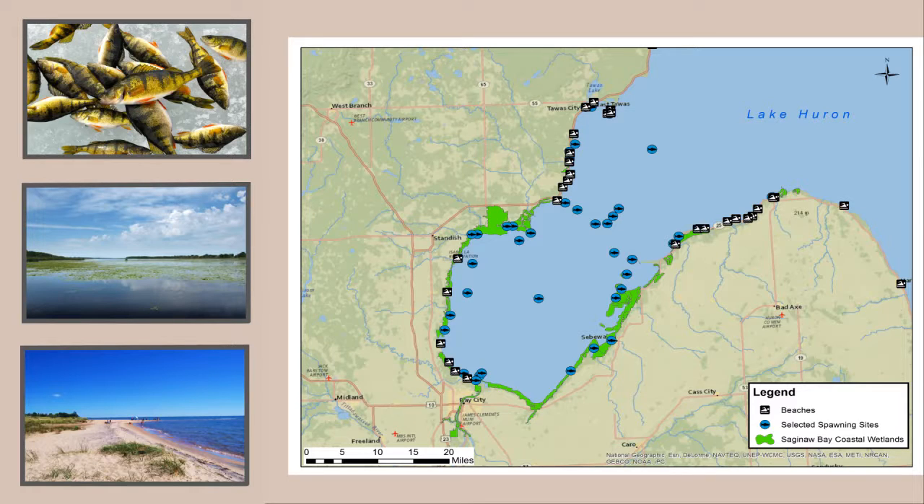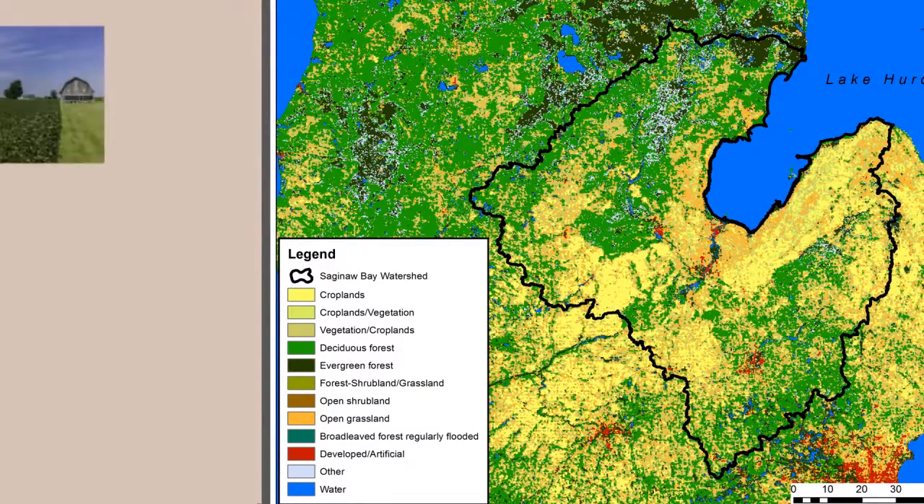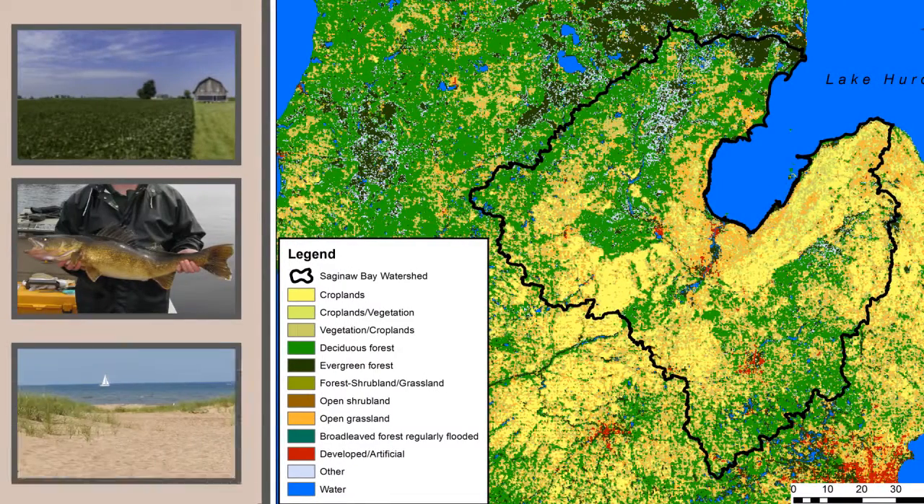The bay also serves as a source of drinking water for approximately 250,000 people. The Saginaw Bay watershed is home to 1.4 million people, has a long history of human use that is part of the social fabric of Michigan, and plays a critical role in the local and regional economy.